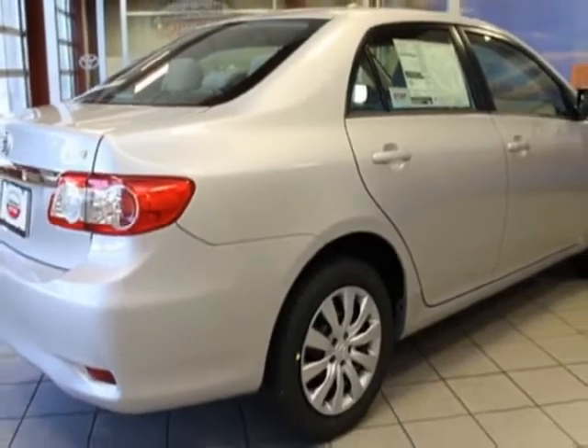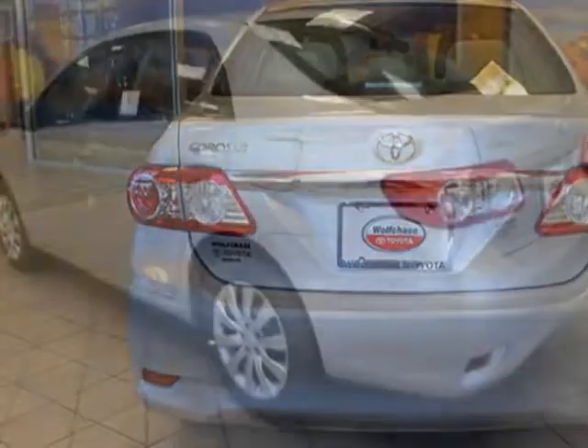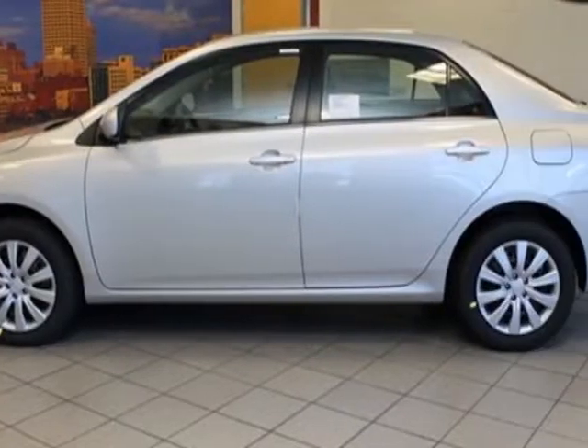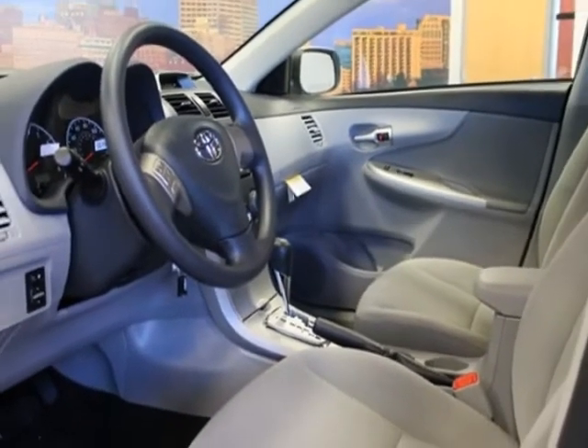This Corolla boasts a 1.8 liter engine and has a 4-speed automatic transmission. Additional options for this vehicle include the 50 state emissions. Call 866-655-8722 or email our friendly sales staff today to schedule a test drive.